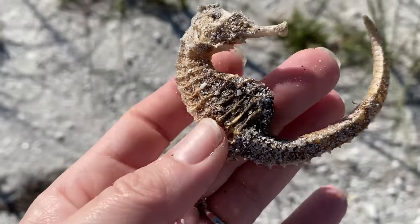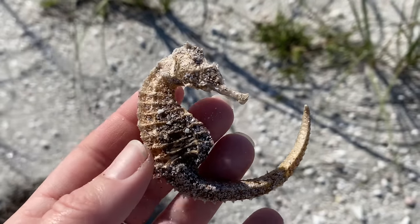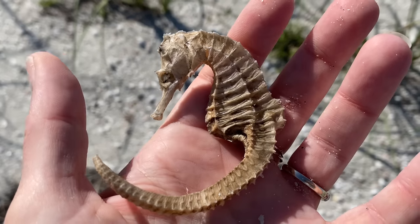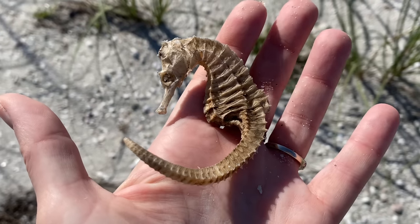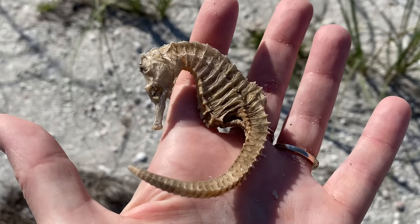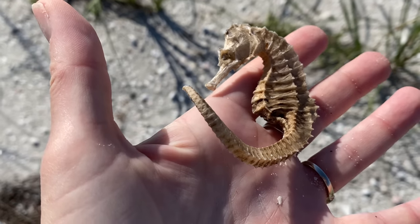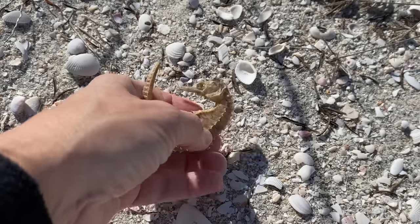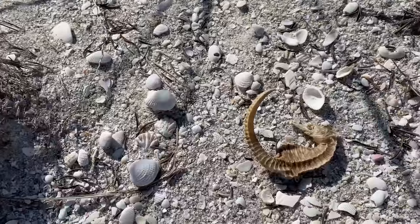This is a crazy mix of emotions. I wow — I never in a million years would even have thought to look for a seahorse. My husband and I found one live one once in the over three years that we've been here.